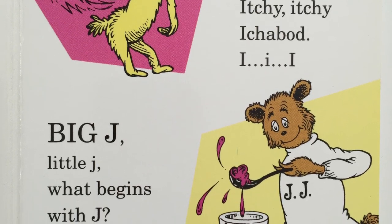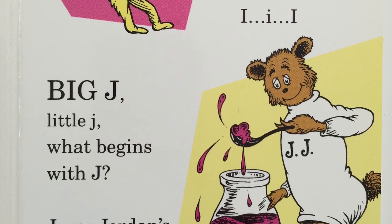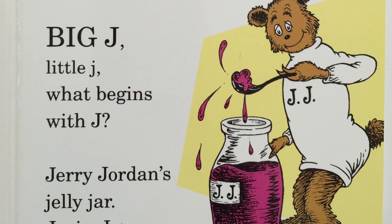Big J, little J. What begins with J? Jerry Jordan's jelly jar? J, j, j.